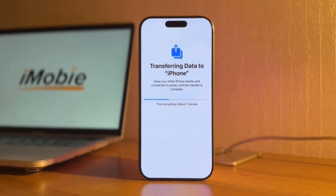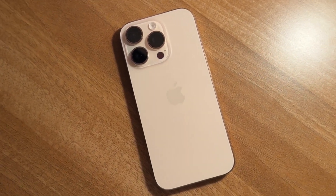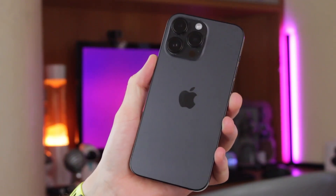In this video, we'll provide you several effective solutions to help you fix this issue on your iPhone 16 or 17, getting stuck at preparing to transfer after updating to iOS 26. Let's dive in right now.